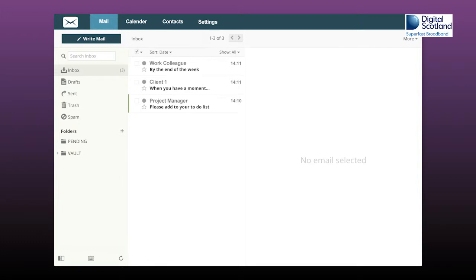If the email will take more than a minute to deal with, then place it in Pending, and add the task relating to that email to your to-do list.